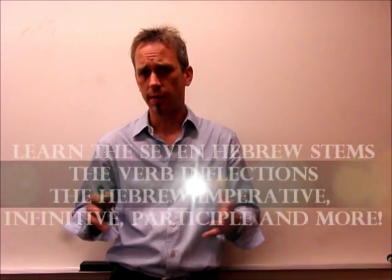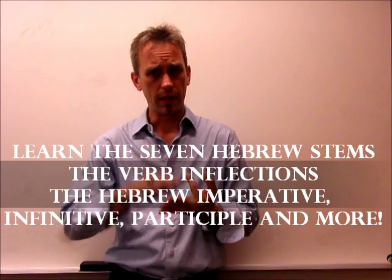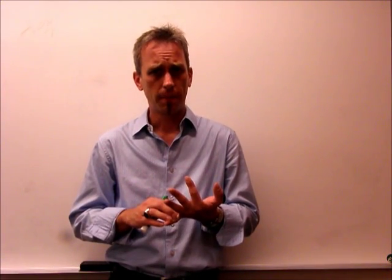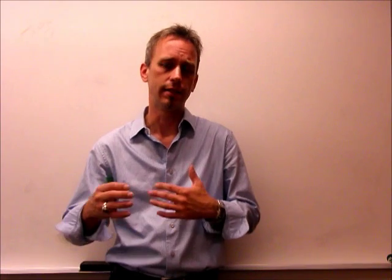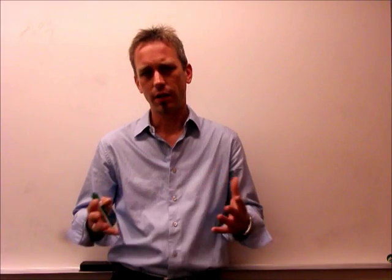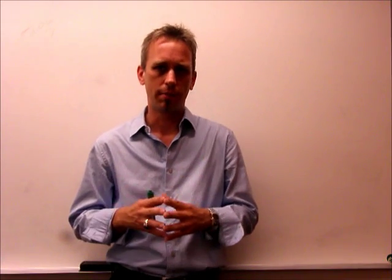You're going to learn the seven different stems, the pronominal suffixes for the verb, the preposition, the imperfect. You're going to learn the demonstrative pronouns and the other parts of Hebrew speech. But you're not going to be using rote memory to memorize these things. The reason why people fail at learning Biblical Hebrew is not because they don't have a high enough IQ or they're not intelligent enough — it's the fact that they don't have trained memories.